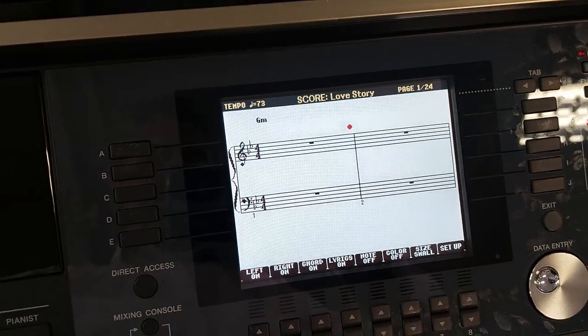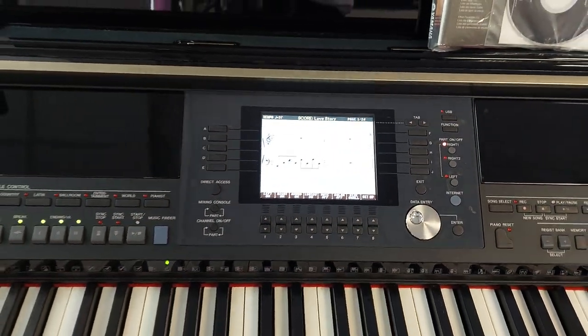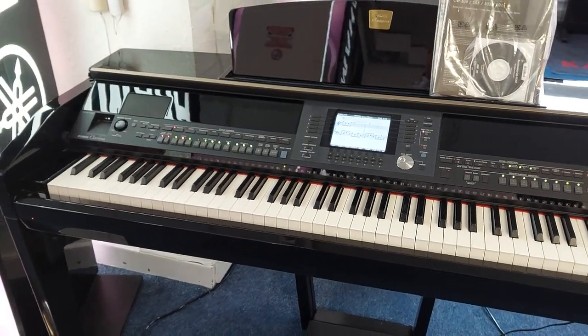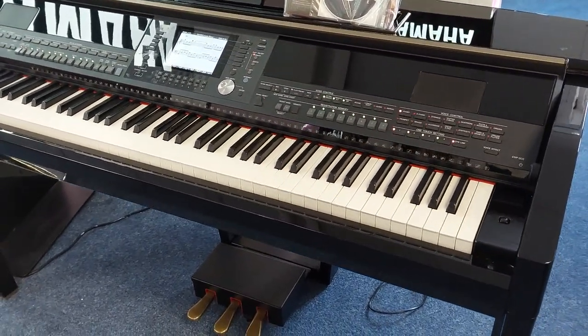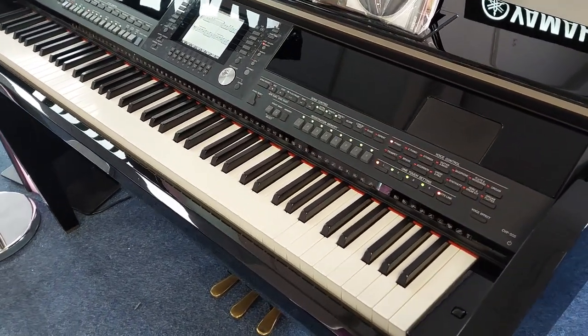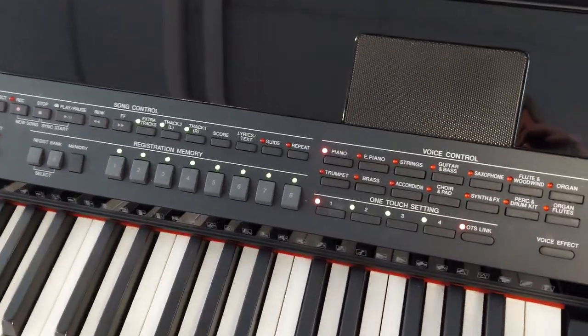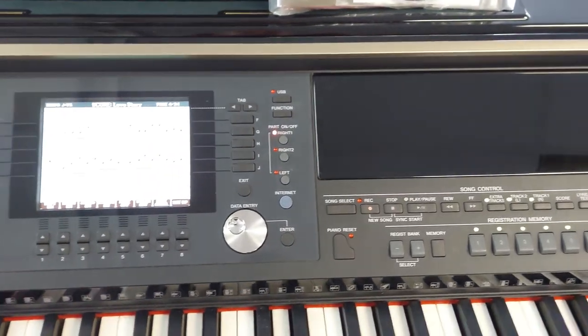Hi, my name is Graham and I'm at Rumors Music here in Bolton. Today we've just taken in part exchange this absolutely amazing Yamaha CVP 505. CVP stands for Clavinova Versatile Piano, and this is versatile — they've got hundreds of sounds on it and memories to store your favorite sounds into.